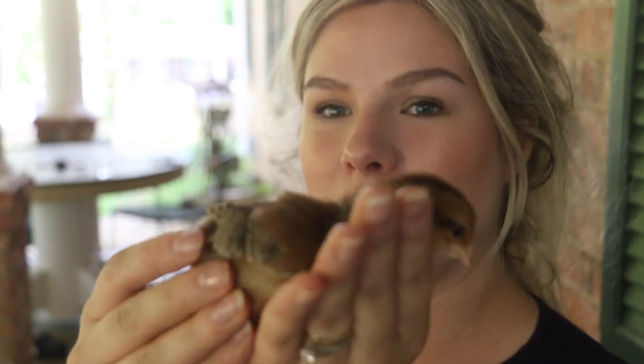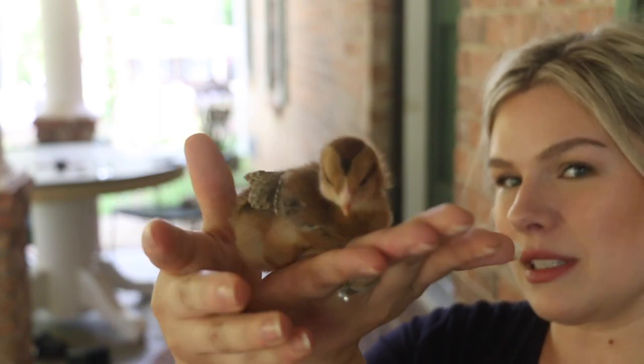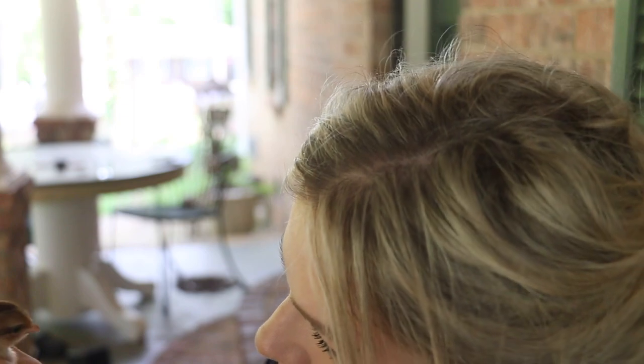She looks super similar to the next two which are both Welsummers. I ordered one Welsummer and they sent me two, so that was exciting. This is Welsummer one and Welsummer two. Wow — they are not the friendliest birds; they don't want to be held much. I have trouble catching them, though I don't know if that'll change later on.